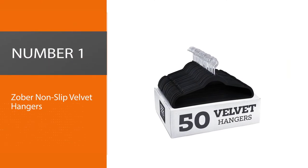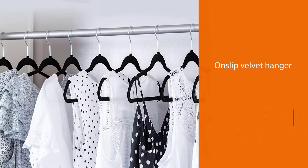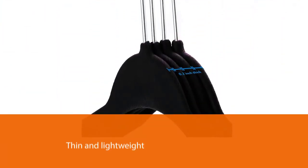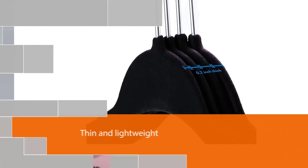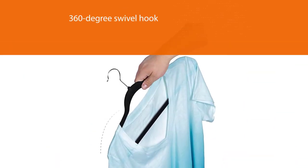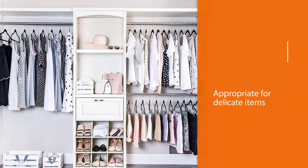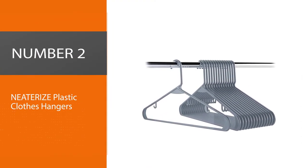Number one, most popular: Zober non-slip velvet hangers. These non-slip velvet hangers are thin and lightweight, which maximizes closet space. The contoured shoulder line keeps the clothing's shape and prevents hanger marks, while the notched shoulders prevent tops with thin straps from falling off. There's also a crossbar for hanging pants or skirts and a 360-degree swivel hook that enables the wardrobe to face either direction. The velvet soft texture is appropriate for delicate items, but they are also quite durable. These Zober hangers can support items that weigh up to 10 pounds.